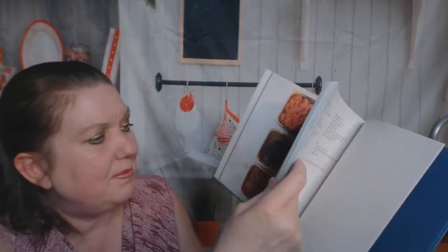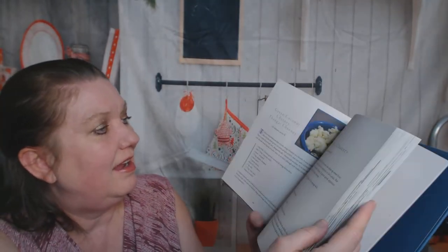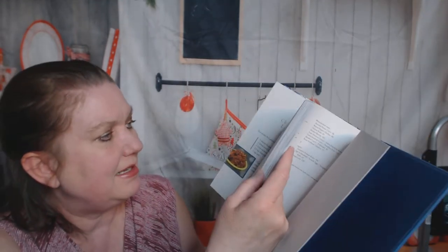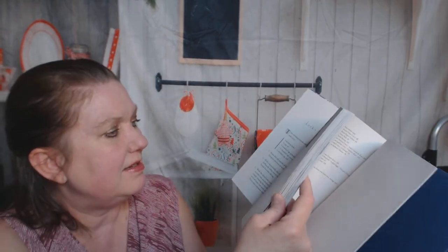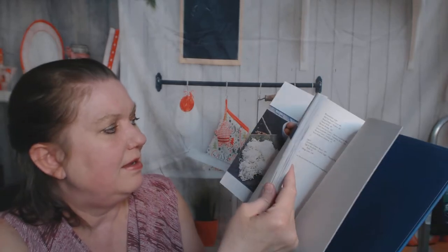Here's the accompaniments chapter: pickled beet salad, cucumber salad, mango ginger chutney — I was hoping there'd be some chutneys in here. Bitter gourd sambal — that sounds Indonesian. Coconut sambal — that sounds Indonesian too. Eggplant sambal. And we're going to skip ahead — mango pickle.